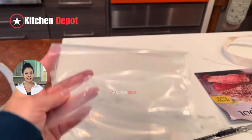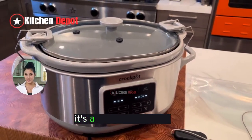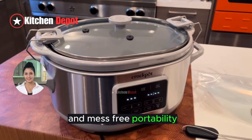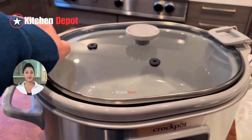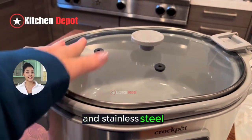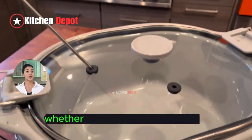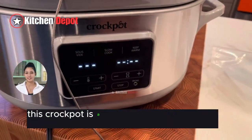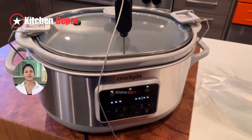In conclusion, the Crock-Pot 7-Quart Cook and Carry Slow Cooker is more than just a kitchen appliance. It's a lifestyle upgrade. With its precision cooking, generous cooking space, and mess-free portability, it's designed for anyone looking to simplify their cooking routine without sacrificing quality. Made with durable materials like aluminum and stainless steel, this slow cooker is built to last, ensuring countless meals that bring people together. Whether you're a busy professional, a family on the go, or simply a food enthusiast, this Crock-Pot is a must-have in your kitchen arsenal. Thanks for watching, and don't forget to like, subscribe, and hit the bell icon for more reviews like this. See you in the next video!